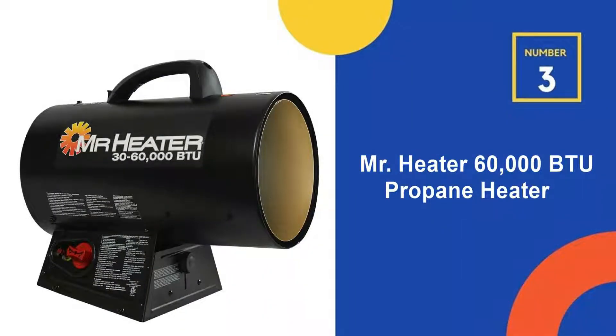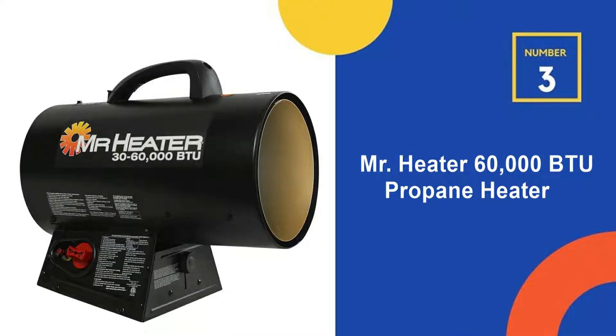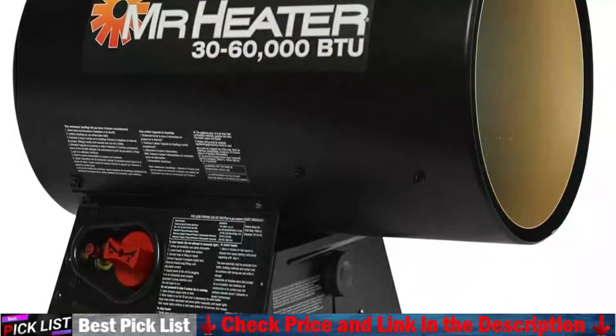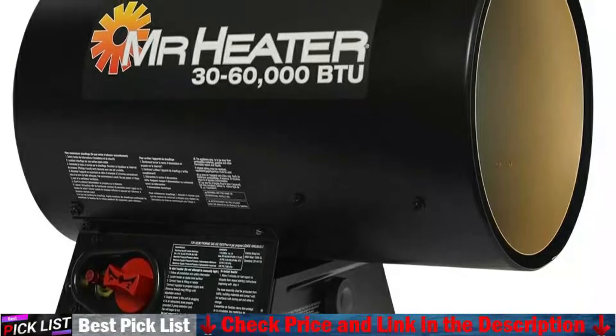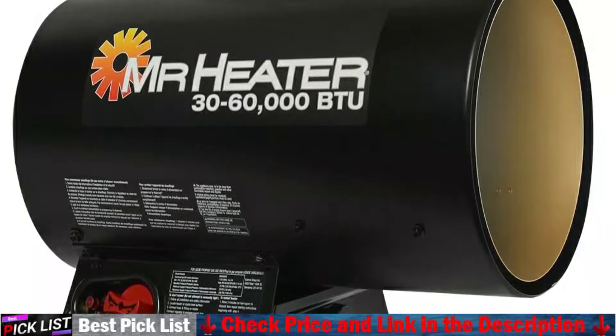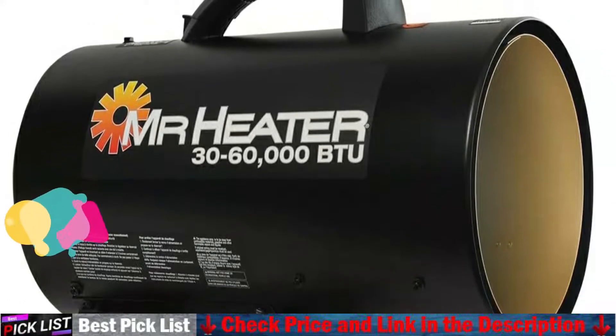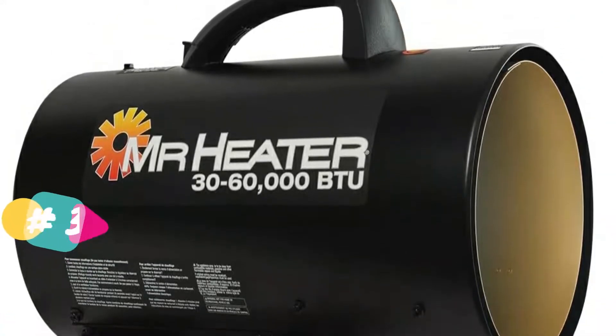Number 3 in our list is the Mr. Heater 60,000 BTU Propane Heater. This rugged propane heater is built for the job site. Just hook up to your propane tank, plug into any 110 VAC outlet, and you've got reliable, steady heat for hours. The Mr. Heater 60,000 BTU propane heater is ideal for larger spaces.